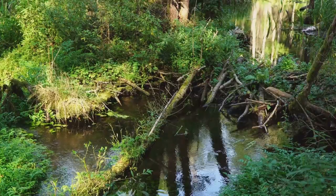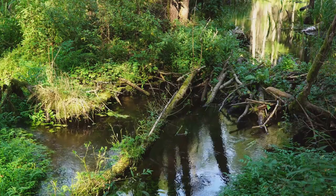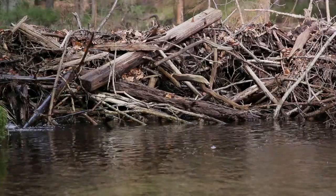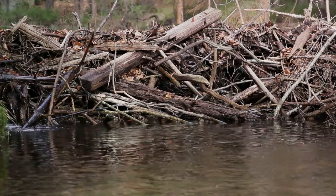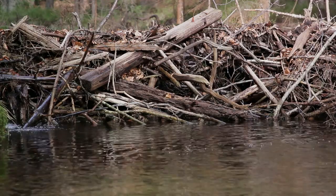These beaver dams are not just any old pile of sticks and mud. They are intricate structures that can stretch for hundreds of feet. They create deep, calm ponds, transforming the landscape and creating wetland habitats teeming with life. From frogs to fish and birds to bugs, many creatures rely on these beaver-built havens.